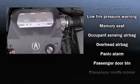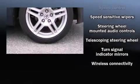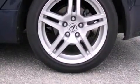Side curtain airbags deploy in extreme circumstances, shielding you and your passengers from collision forces. A Carfax history report provides peace of mind by detailing information related to past owners and service records.